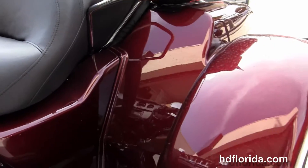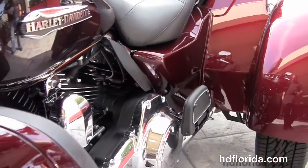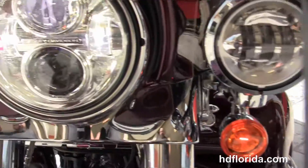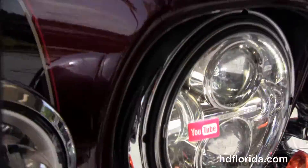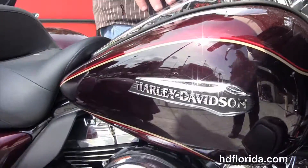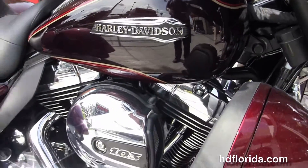This bike comes standard with factory key fob security, also has hydraulic clutch, electric reverse, chrome Daymaker LED headlamps and chrome passing lamps out front, an intercom system, and mysterious red sun glow and black and cayenne two-tone paint.